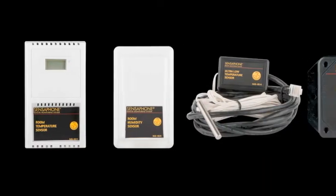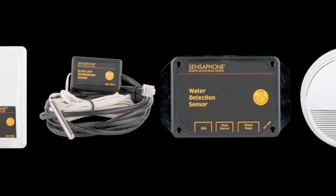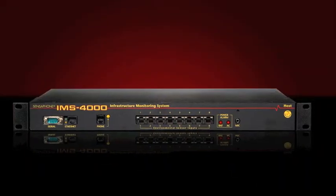Monitored conditions can include temperature levels, humidity levels, line voltage, leak detection, server response, UPS systems, and more.